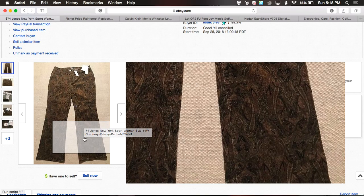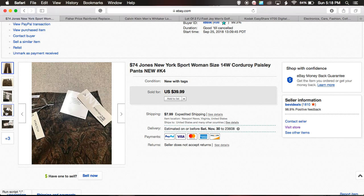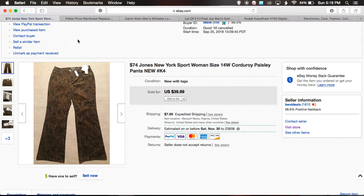Jones New York sells okay for me. Some pieces I pick up, but I do not pick up this brand for everything I see. I see a lot of new-with-tag items with this brand but I pass them up, except if I'm buying for myself — certain prints sell better than others. I took a best offer for $30 plus $7.99 shipping and paid about $4.99 or less for the pants.